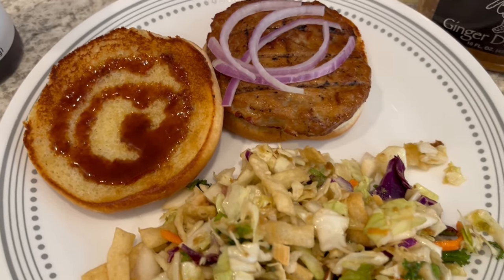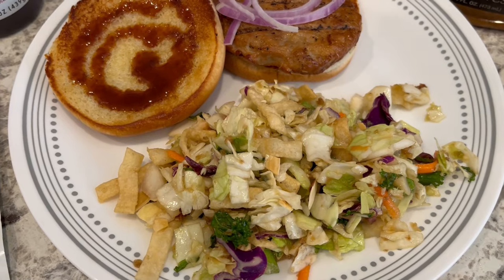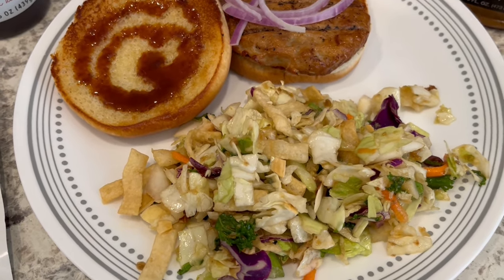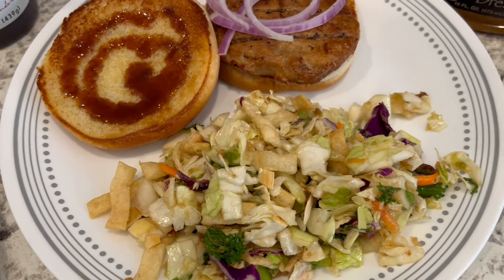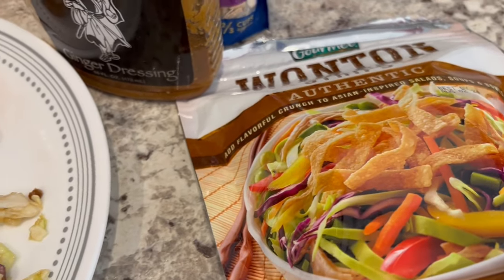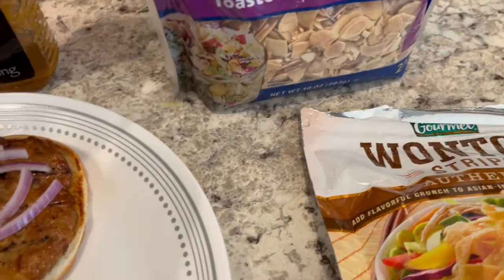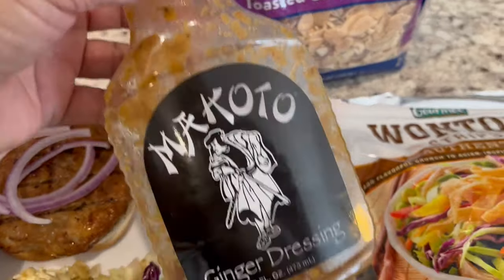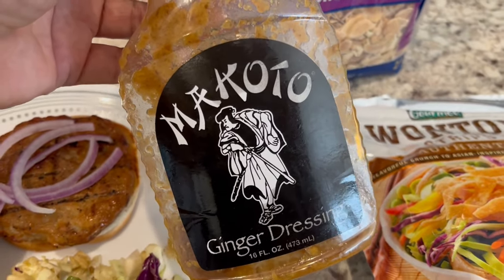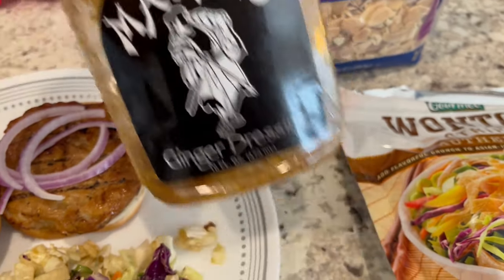The bun is toasted with a little bit of butter. I also made my own Asian-style salad — instead of buying a salad kit I decided to use what I have on hand. I've got some chopped lettuce, broken up wontons, sliced almonds, and for the dressing I used one of my favorite dressings. I've bought it at Kroger and also seen it at Walmart — it's so good if you like Asian flavors.